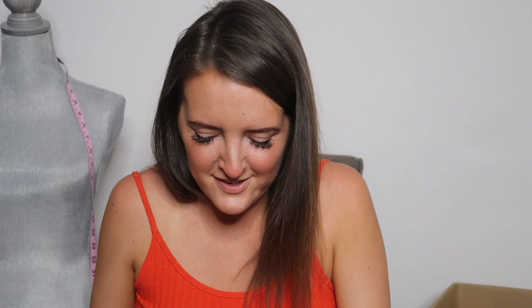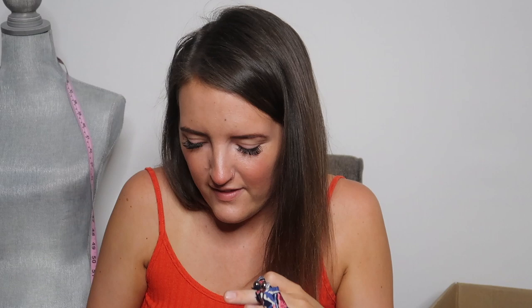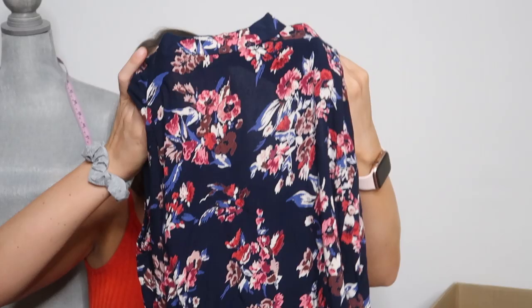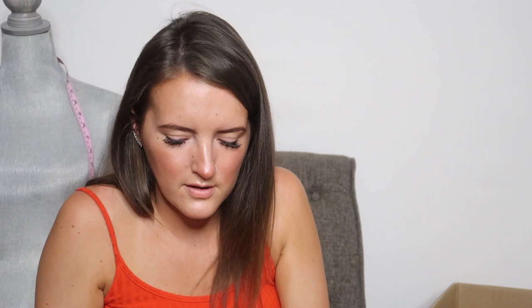The whole cold shoulder trend always makes it so difficult to find where is the neck in the shirt. Next is a cold shoulder top — this print is beautiful. It's got long sleeves with a cold shoulder and a high neck to it. It is really pretty. The brand is Angie, which I have sold before. I think it's an Anthro brand — let me know in the comments.